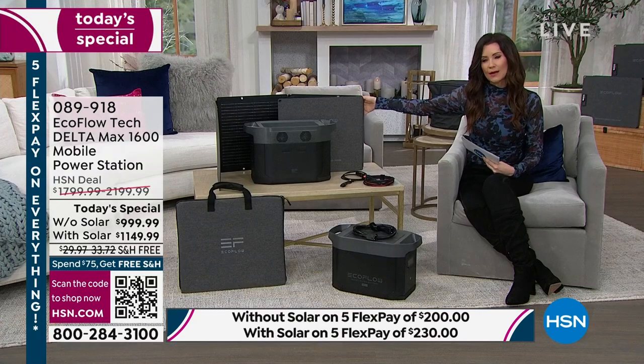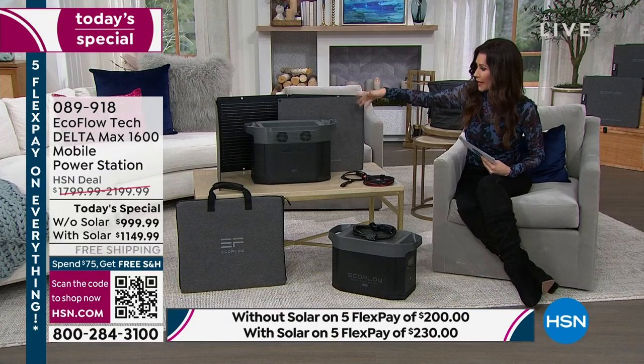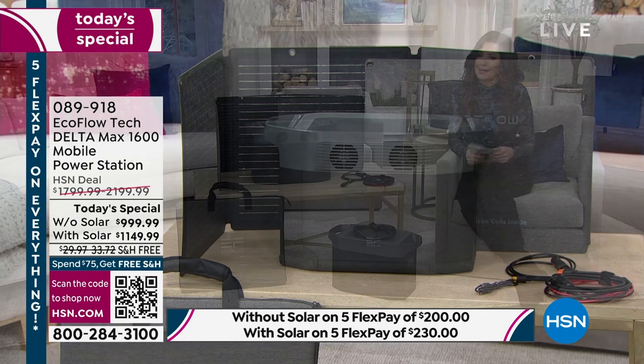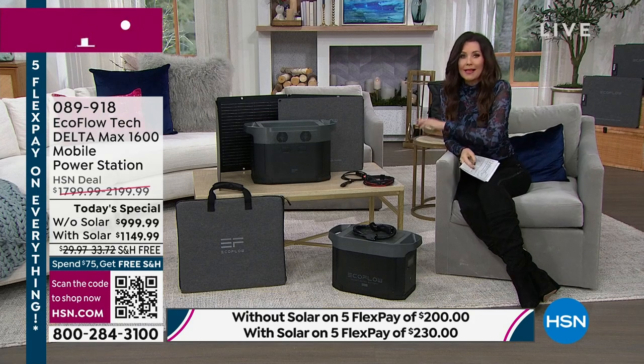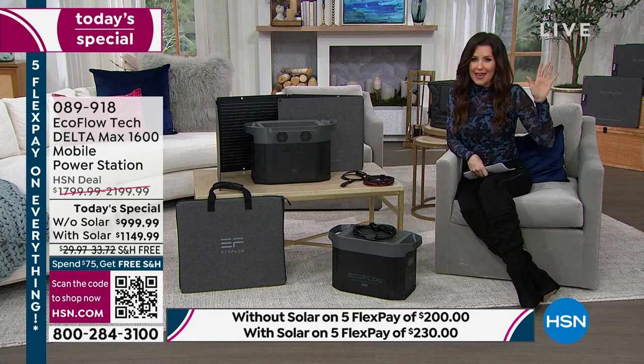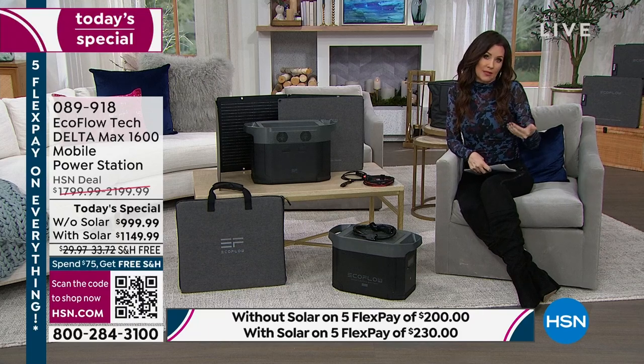We're going to explain how easy it is — you can actually plug in up to 15 devices all at once, and that's with just regular plugs. You've got USB chargers, and you even have a charger to plug it in in your car as well. This is the solution — this is what I have for my family, so you're never without all of the important things.